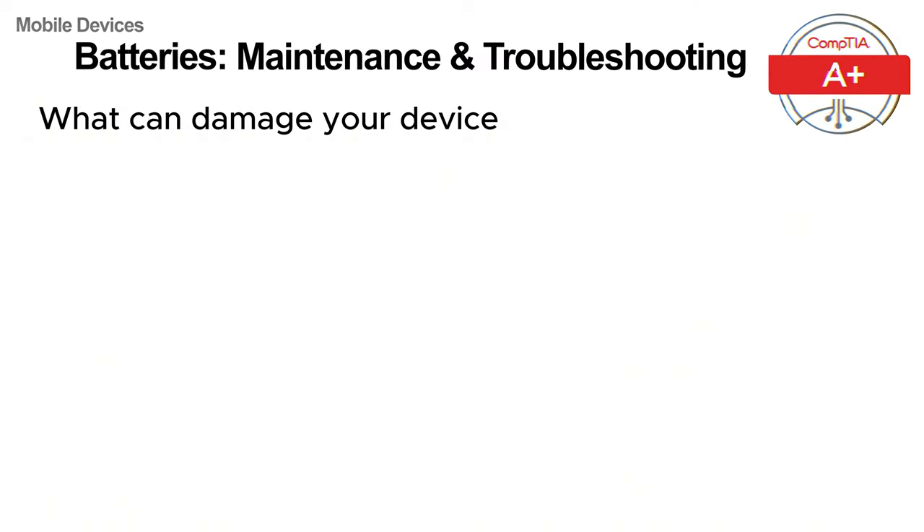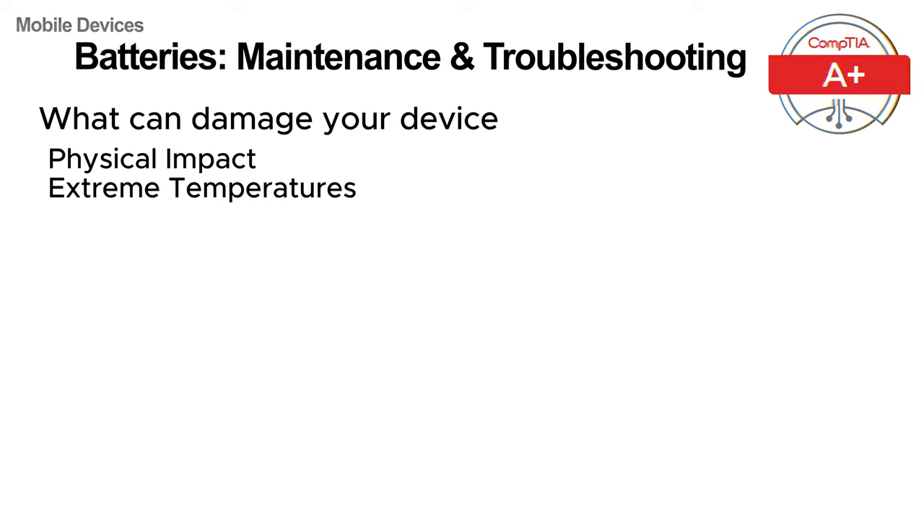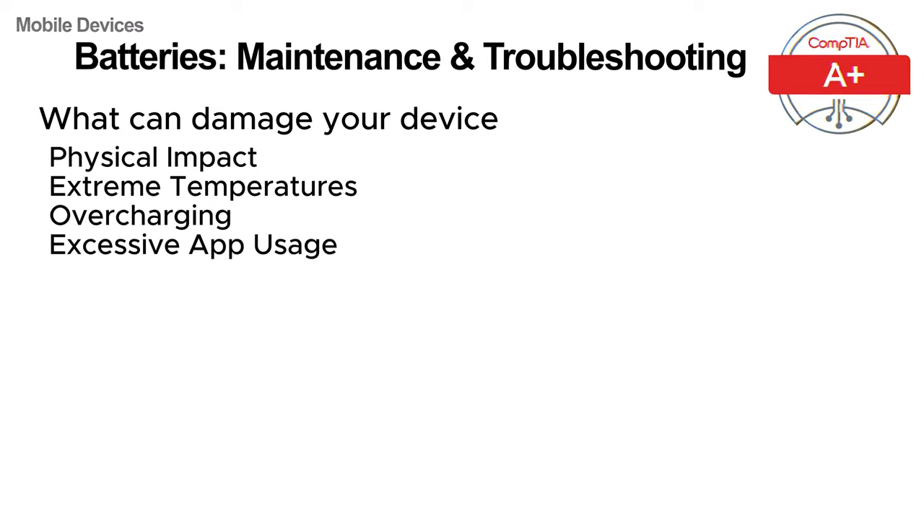To keep your device's battery healthy, it's important to understand what can damage it. Here are some key factors to avoid. Physical impact: dropping or hitting your device can cause internal battery damage, leading to swelling or leaks. Extreme temperatures: both high heat and extreme cold can degrade the battery's performance and lifespan, so always avoid exposing your device to these extremes. Overcharging: leaving your device plugged in after it's fully charged can strain the battery over time. Excessive app usage: running too many apps simultaneously can cause your device to overheat, which drains the battery faster.